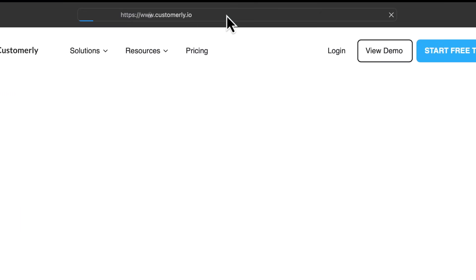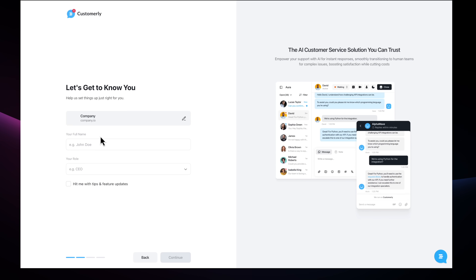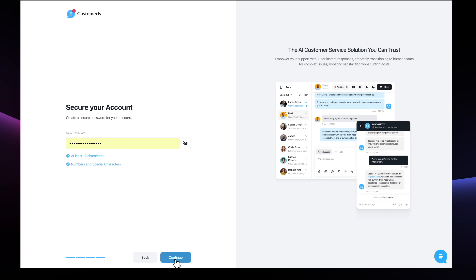But don't just take my word for it. Head over to Customerly.io right now and create your free account. Once you're set up, we'll dive straight into using all the AI capabilities of this masterclass to build your perfect support system.